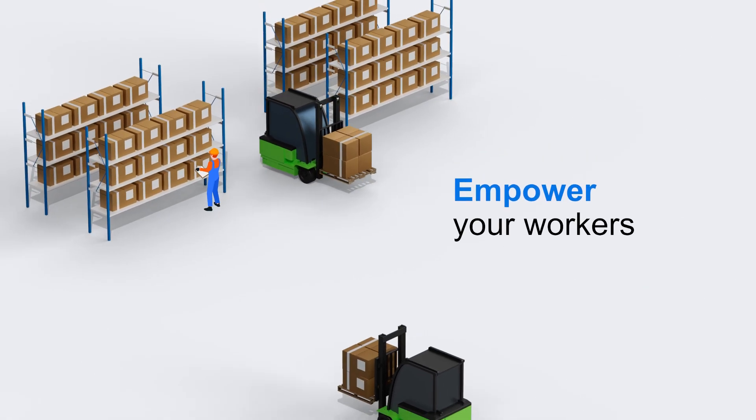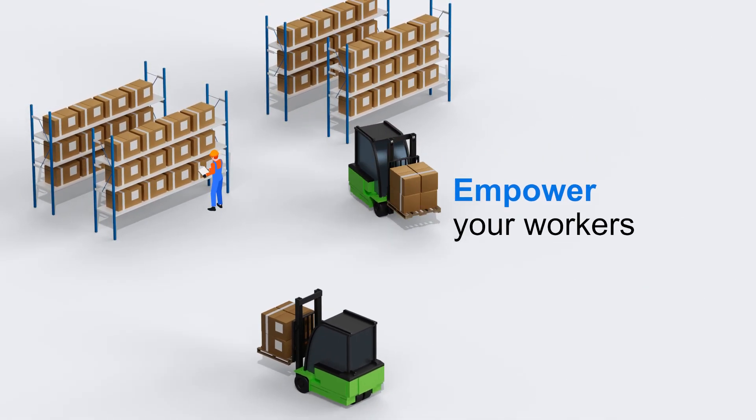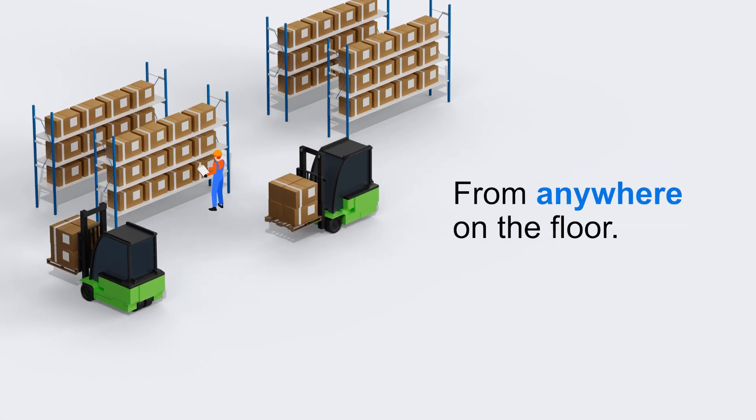Empower your workers to get more done, from the shelf to the back end and from anywhere on the floor.